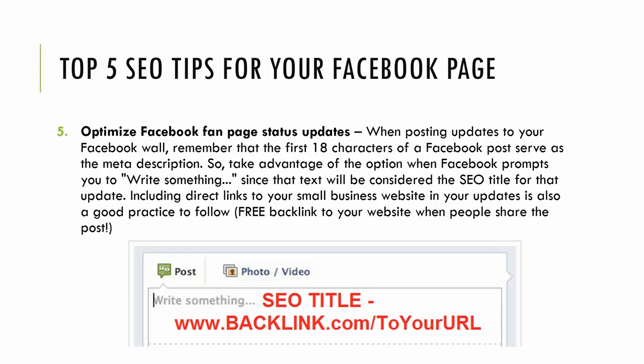The fifth SEO tip is to optimize your Facebook fan page status updates. If you're posting a video, a photo, or an event, remember the first 18 characters in that 'write something' box — your status post box — serve as your SEO title. That's what's going to get crawled by Google and show up in Google searches. So it's a great place to plant two or three keywords. Make it relevant, make it a sentence that people can read and make sense of in Google search.